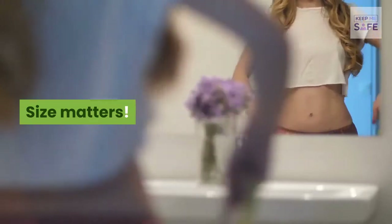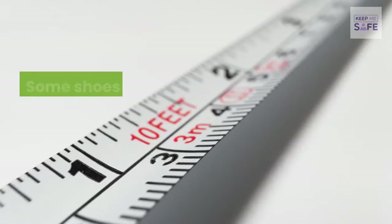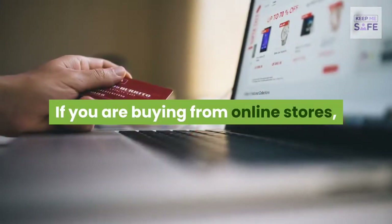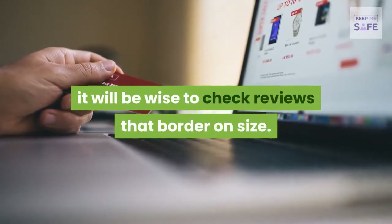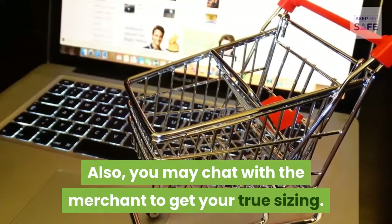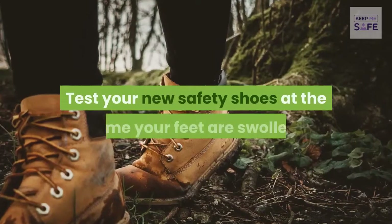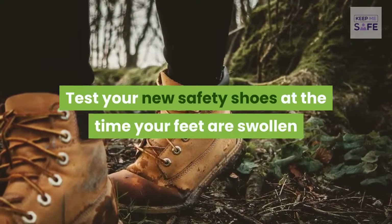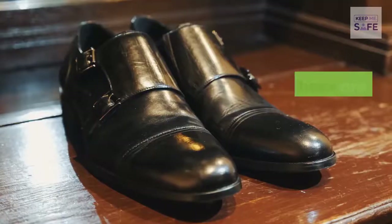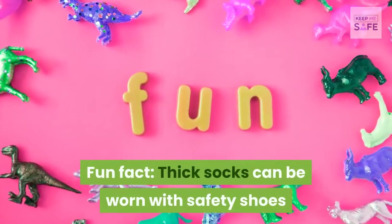Size matters. Before you make that order, be sure you are choosing the right size. Some shoes have sizes that are true to fit and others don't. If buying from online stores, check reviews that address sizing, or chat with the merchant to get your true sizing. Test your new safety shoes when your feet are swollen — at the close of work — to determine a true fit.